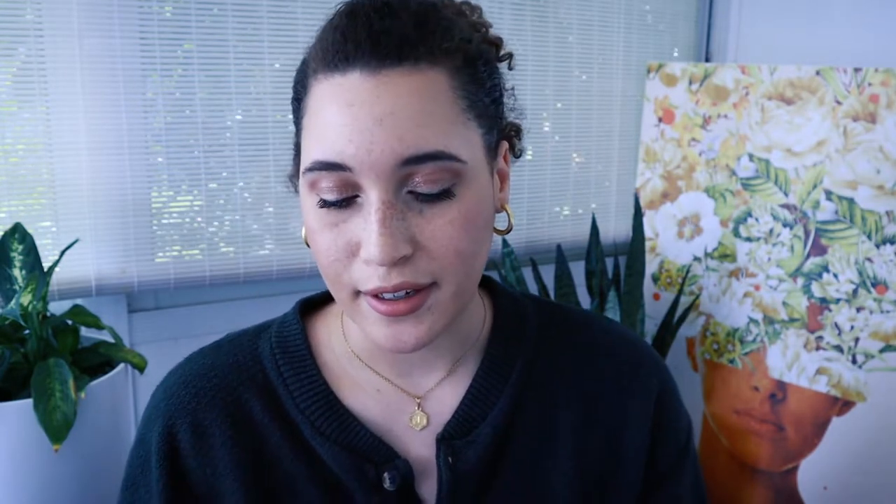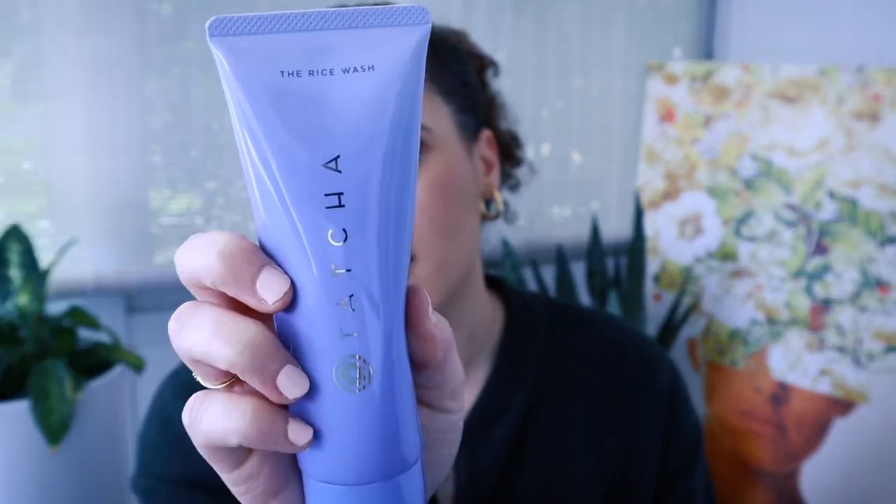Moving more towards the face area, I picked up the Tatcha The Rice Wash Cleanser — it's a soft cream cleanser meant for drier skin. A lot of cleansers can be too harsh, so it's important to get one that works for your skin type and won't dry you out too much while still cleansing effectively. I've been using it for about three weeks and I've absolutely loved it. I have no complaints. It's been a really good product and I'm glad I picked it up.